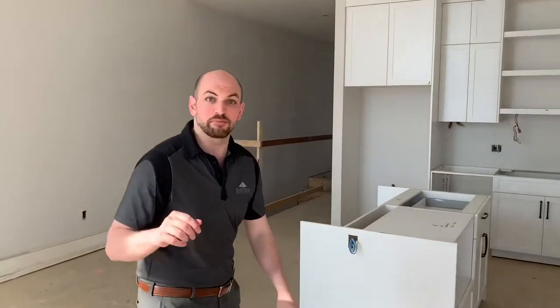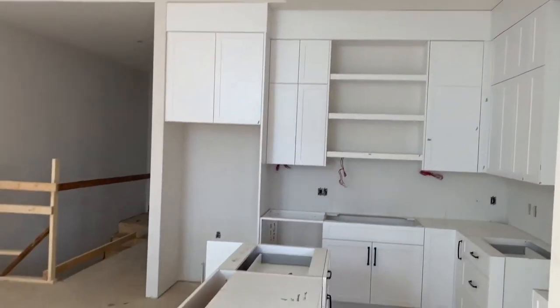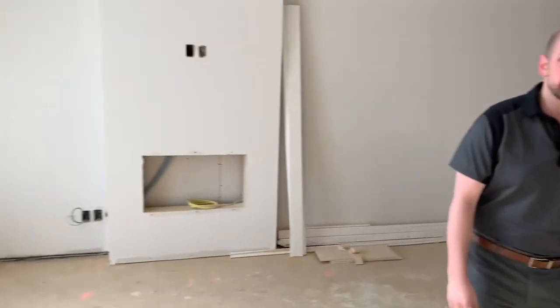Hi, this is Luke with Parker's Home. We're out in D'Arcy in Okotoks. Come on in. We're going to do a quick tour of our bungalows out here, which are going to be opening up in a couple of months. We want to do a quick video tour, let you know what we've got going on, and see if this might be a fit for yourself.